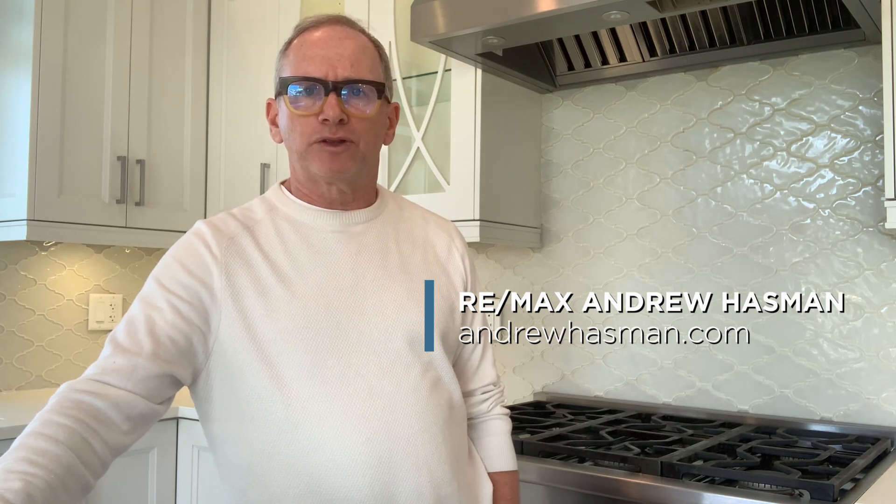This is Andrew Hasselman. If you have any questions about this home or any other properties, reach out and contact us anytime. Thanks for watching the video. Bye for now.